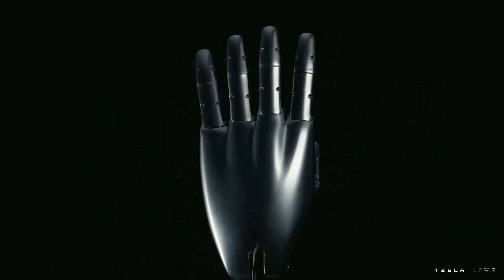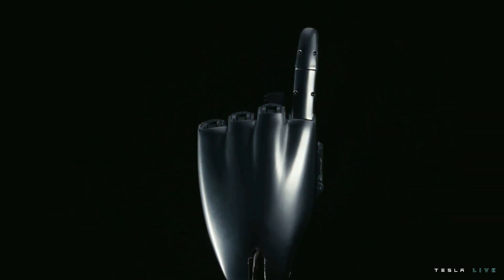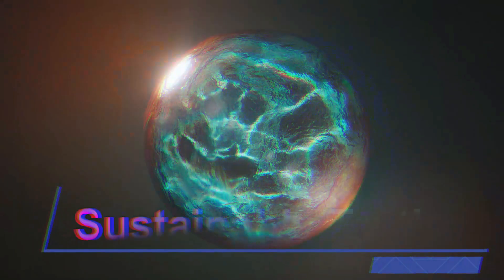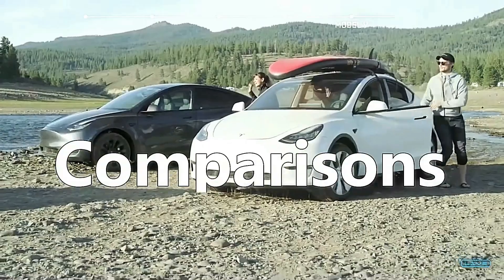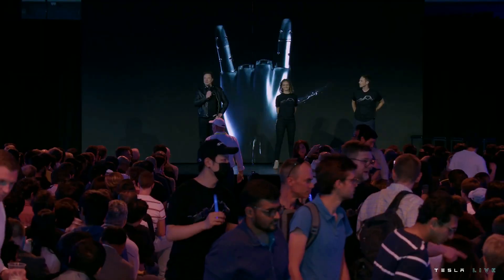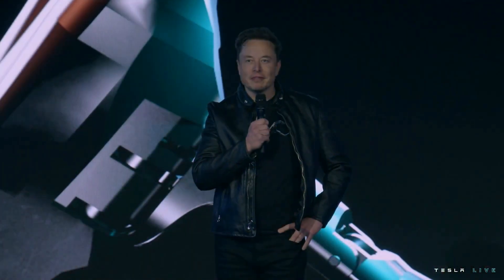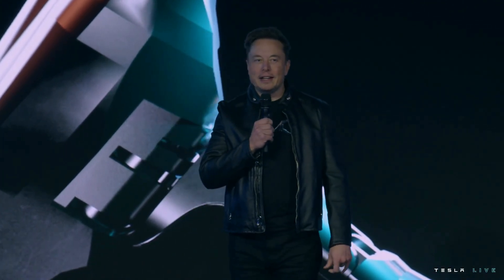Hey guys, welcome to Sustainable Truth. Tesla AI Day 2 event is finally here and the progress is huge. I'll be highlighting the main key points. There is a lot to cover, so let's waste no time and jump into the video. There was over 3 hours of video and information, so this video is going to cover Tesla bot only. Full self-driving and Dojo will come in separate videos.